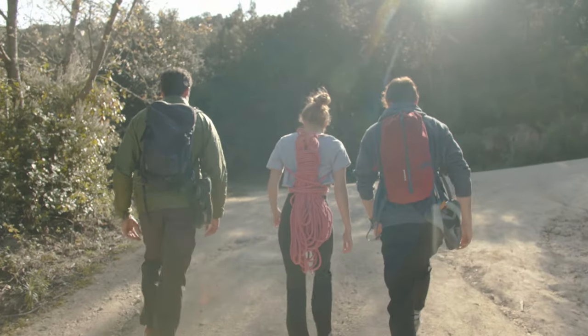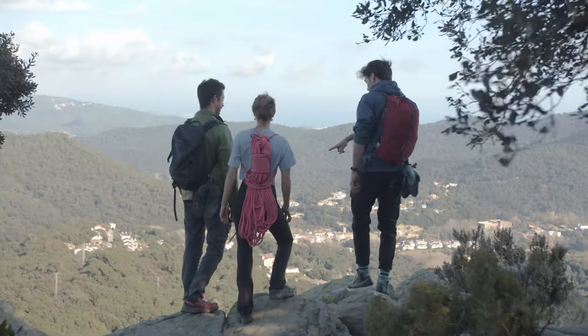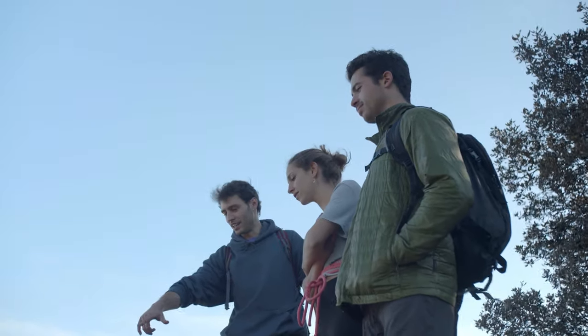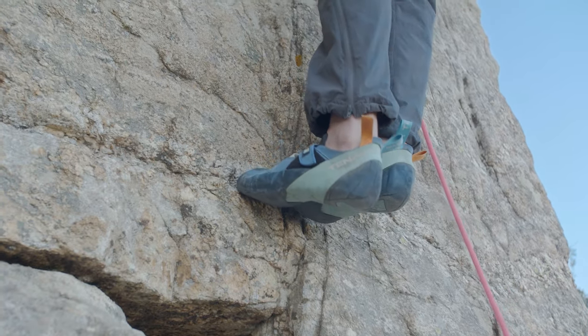To understand how Athos came to exist, first you need to meet Didac. Didac is our developer engineer, and he is a passionate climber. One day, while we were climbing, we realised that climbing shoes can really hurt feet.